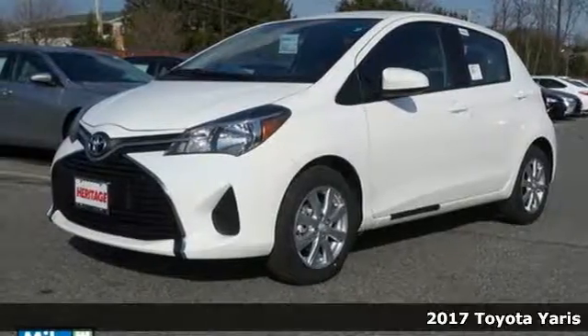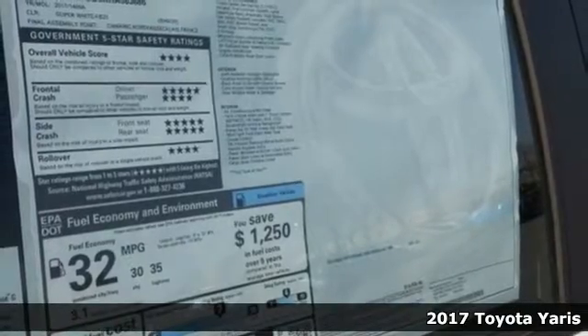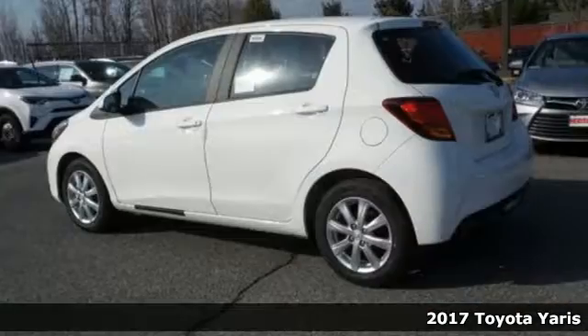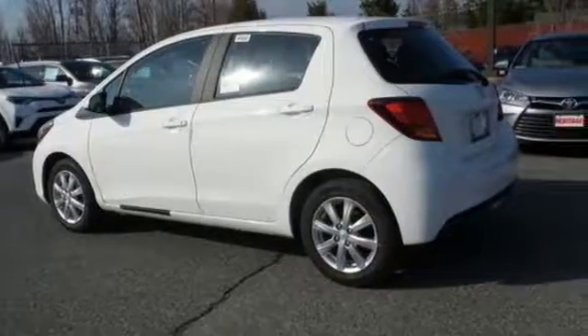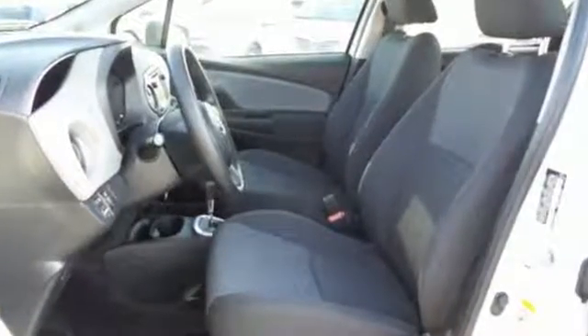It's a 2017 Toyota Yaris. Yaris manages space smartly, giving you plenty of places to put your things. There's a surprising amount of rear seat legroom for passengers, and the 60-40 split fold-down rear seat increases your hauling ability.